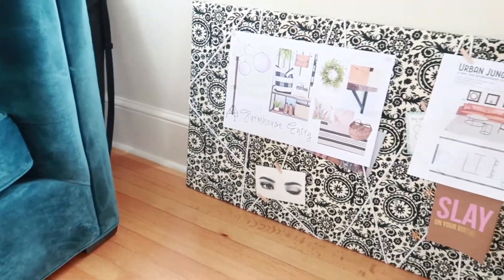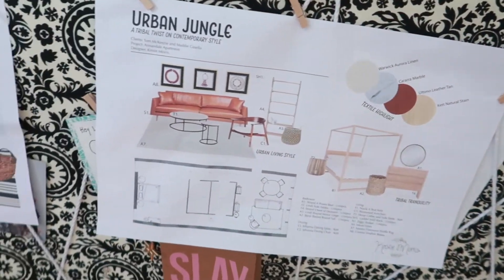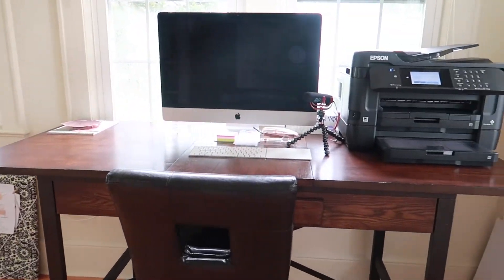And then against this wall I have a bit of a pin board. I actually made this myself — I just put some foam over a piece of plywood and covered it in fabric. And I use that to put mood boards and things that I'm working on for my course.